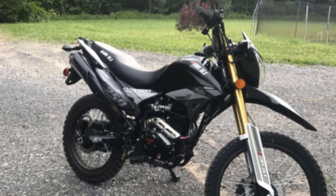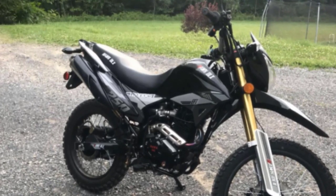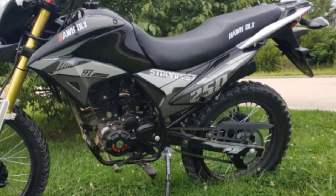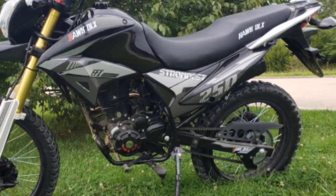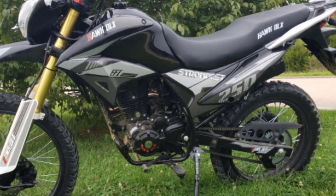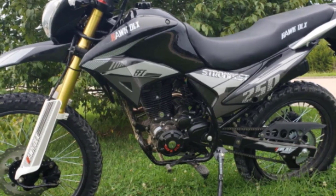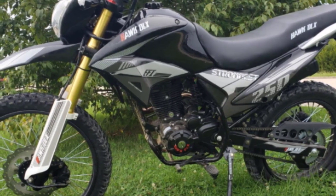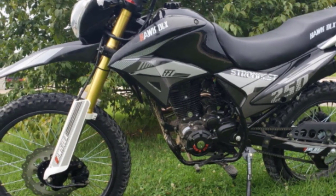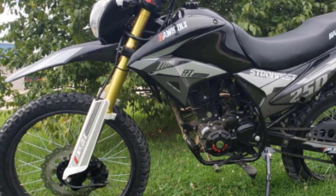The X-Pro Hawk DLX 250 reaches a top speed of over 68 miles per hour and delivers 11.5 horsepower. Hydraulic disc brakes and double inverted front shocks are notable upgrades. Weighing over 300 pounds and being the highest-priced bike on our list, it's best suited for adults rather than kids or novice riders. It does offer a 330-pound weight capacity — among the top specs in our recommendations.